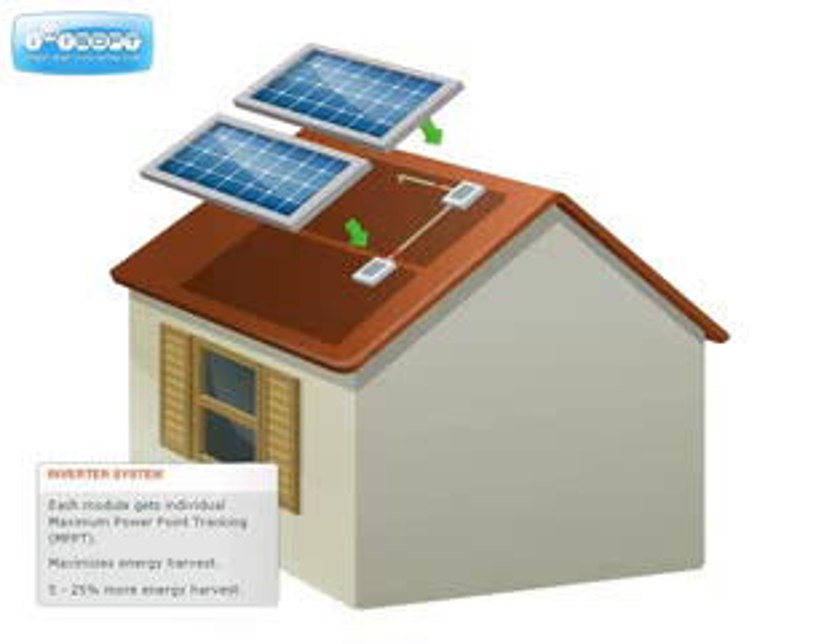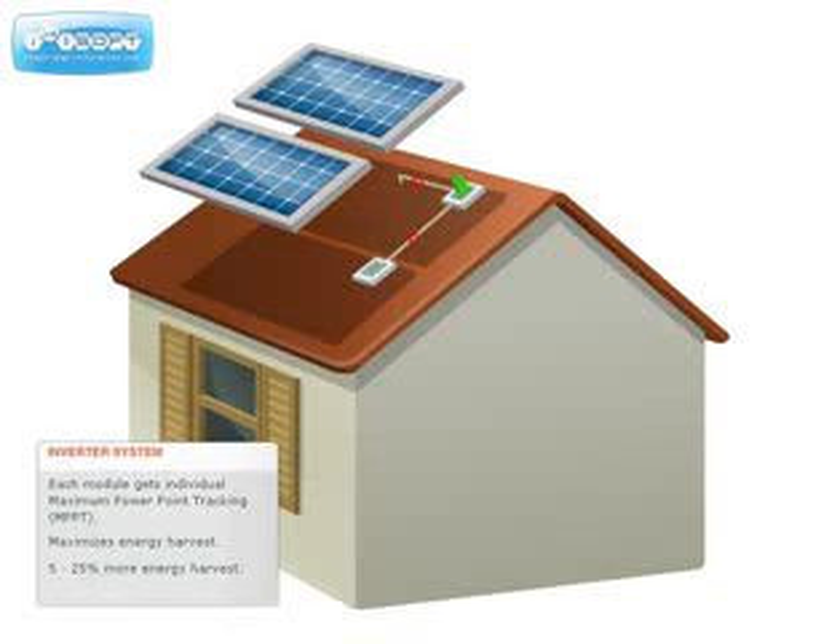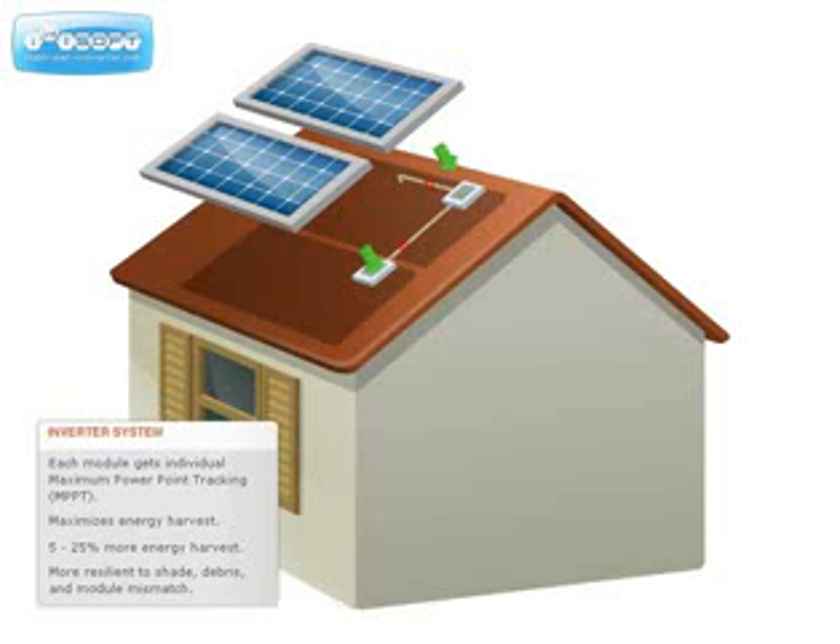Enphase microinverters provide 5-25% more energy harvest compared to systems with traditional inverters. It also means the system is more resilient to dust, debris, shade, and module mismatch.